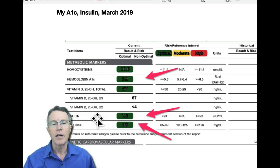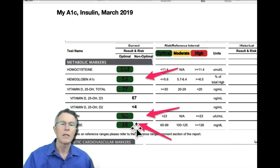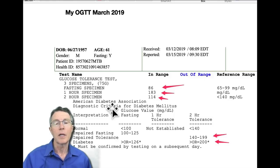Fasting insulin should not go over 10, and my number is 2.1, which is really good. My fasting glucose was 84. So again, some really good-looking numbers there. Most doctors are not going to look at all of these, but if they did, they'd say you are in great shape and have nothing to worry about.